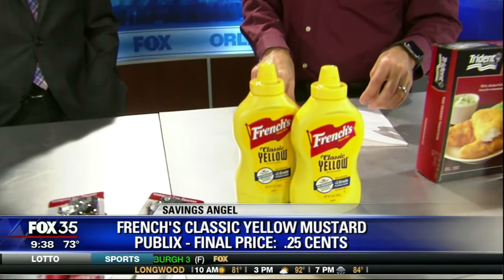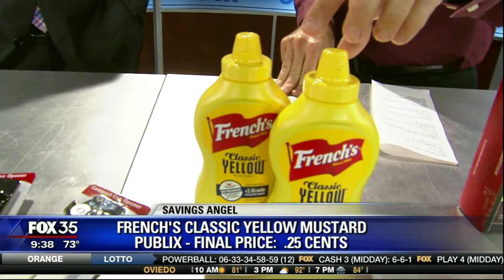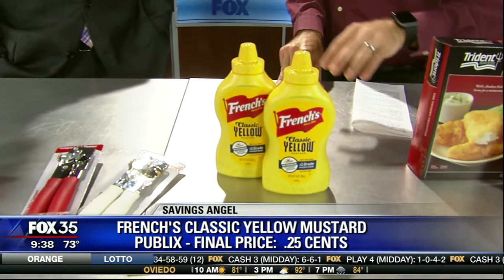Mustard is on sale — in fact, a really good sale. You can get these for as little as 25 cents. It's a BOGO with a 50 cent coupon. Bring it into Publix and your final price is 25 cents.